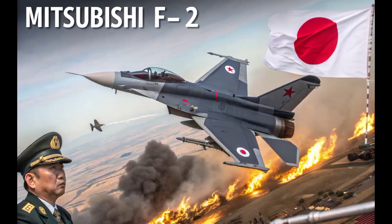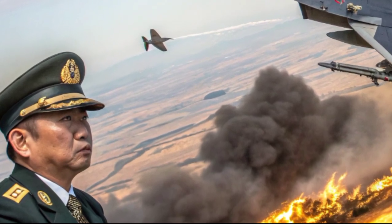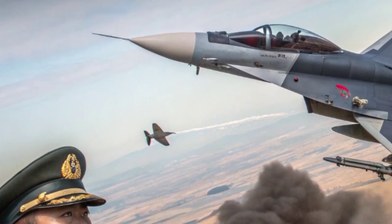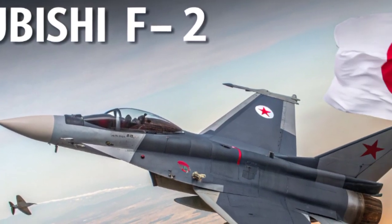Welcome back to the YouTube channel Technologi Vert. The Mitsubishi F-2 is one of Japan's most unique and advanced fighter aircraft, often referred to as the 'Japanese F-16' due to its design roots.